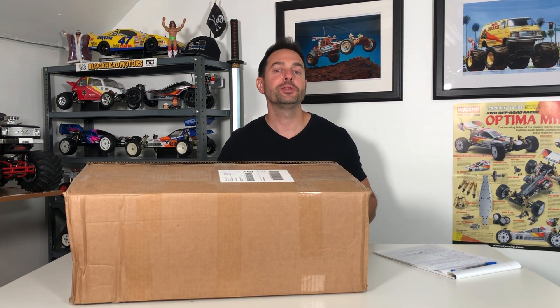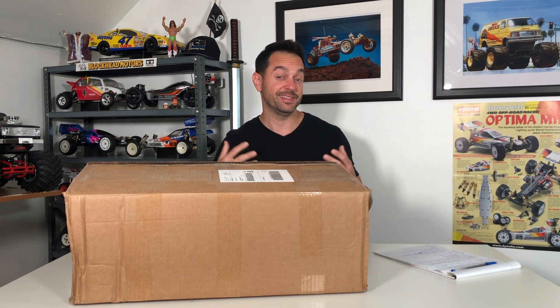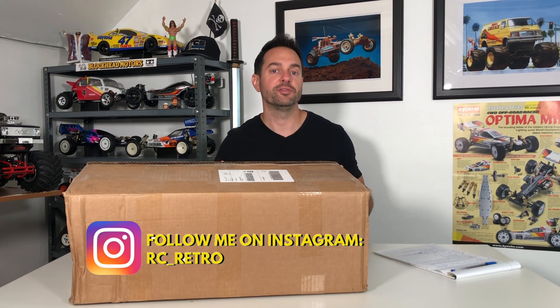Hey, what's going on everybody, and welcome to the RC Retro channel. In this episode we're going to be taking a look at something a little different that hasn't been featured on this channel — a manufacturer RC that I know very little about or even knew existed. We've featured Kyosho, Tamiya, Team Associated, Losi, and one Marui — the Ninja — but no other manufacturers until now.